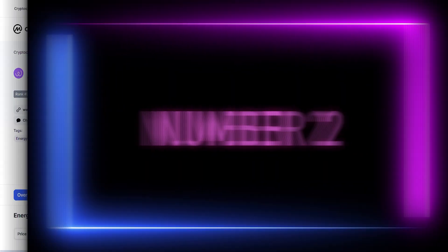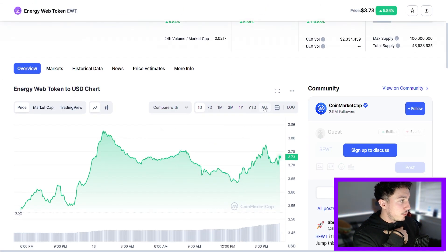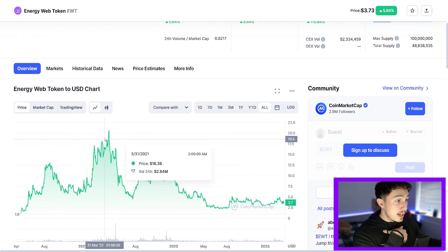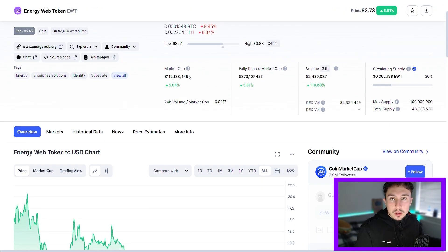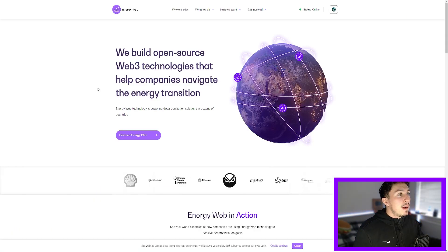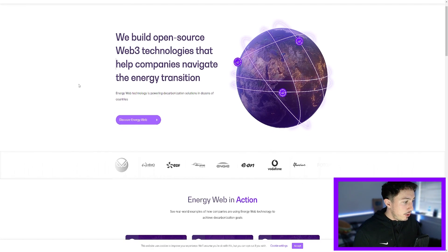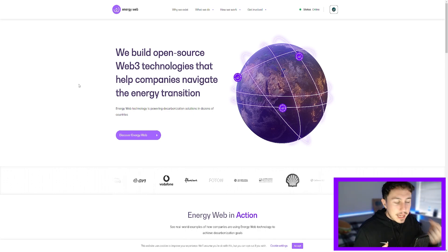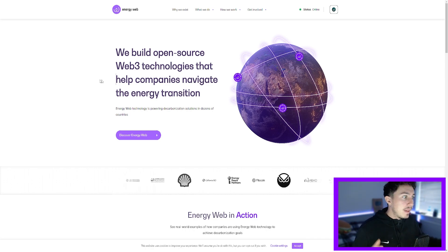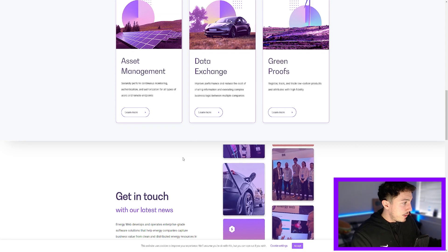The next coin is going to be Energy Web Token — a nice low market cap gem of $112 million, ranked 205 in the crypto space. If we look at the all-time high, it actually traded quite nicely but was once over $20. So it corrected 90% and looks kind of undervalued in retrospect. They build open-source web3 technologies that help companies navigate the energy transition — effectively getting those legacy companies that don't have a clue about blockchain technology into the crypto space to help with their energy solutions.